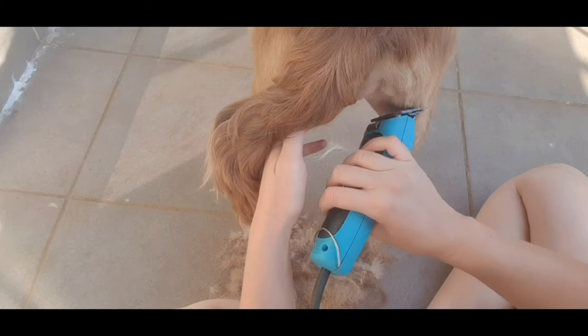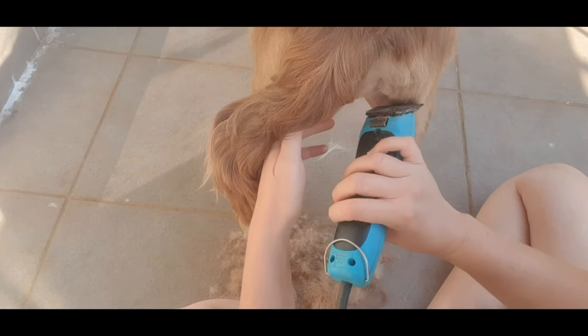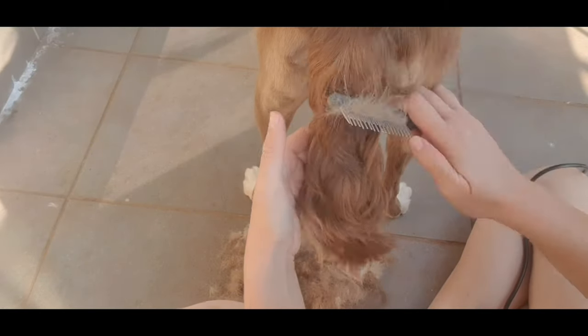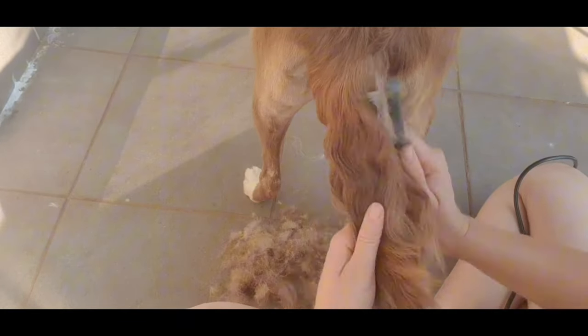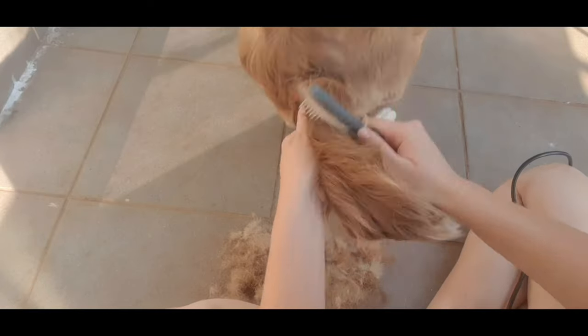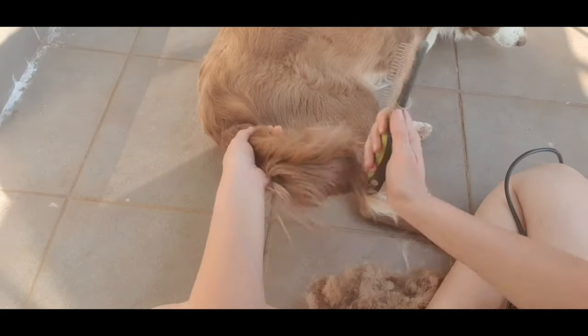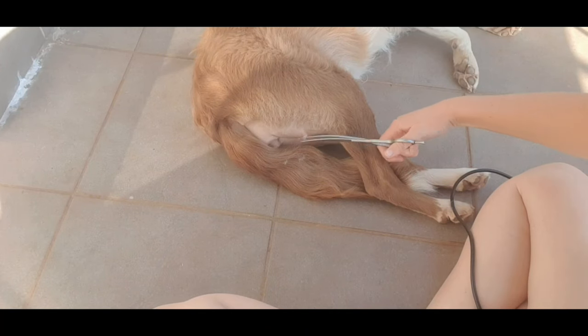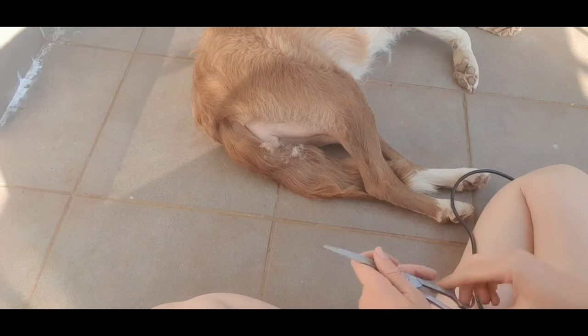So after combing her bum hair, I am just trimming it with the clipper. And now moving on, I'm just combing her tail hair. And now I'm just doing the final touches on her bum hair.